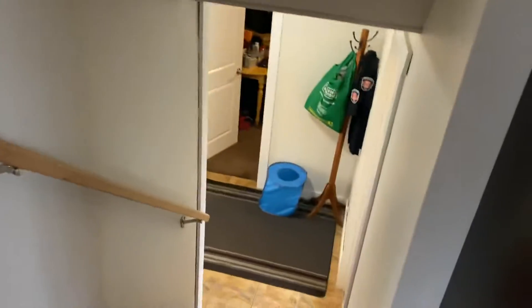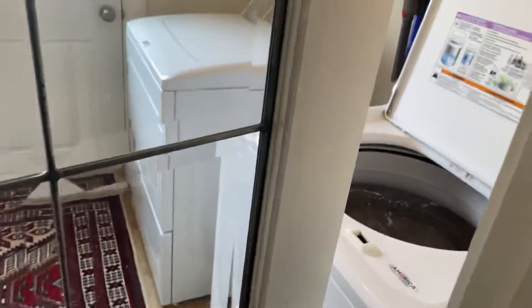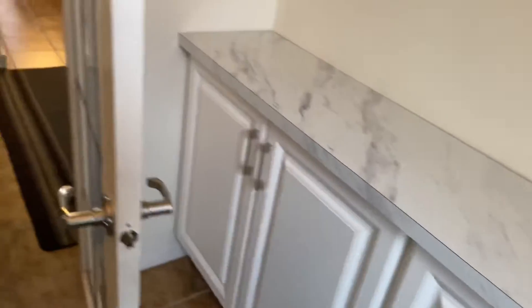Going down first because it's a four-level split — of course it's going down five or six stairs every time. The laundry is on the right with an outside entrance, which is nice, so you can come in from the yard and enter through the laundry room. Lots of cabinets here.